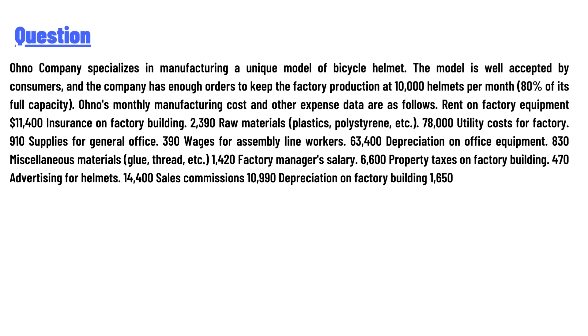The model is well accepted by consumers and the company has enough orders to keep factory production at 10,000 helmets per month. The monthly manufacturing costs and other expenses are as follows: rent on factory equipment $11,400, insurance on factory building $2,390, and raw materials $78,000.